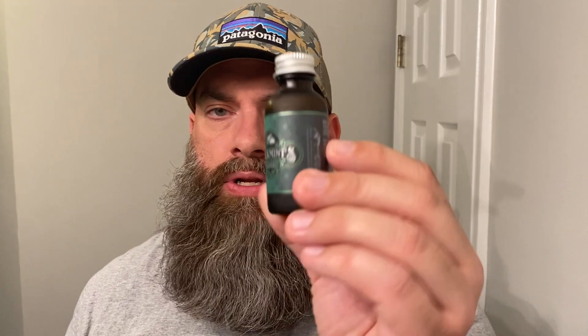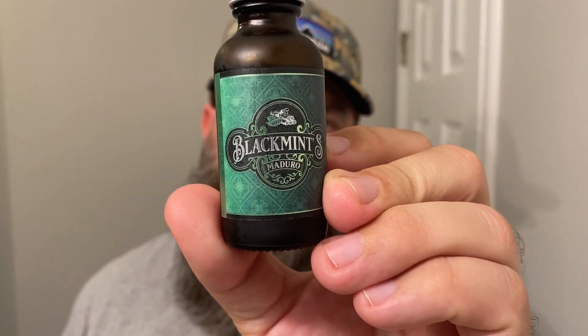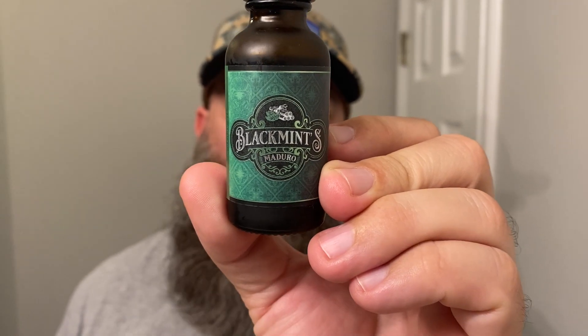Last but not least, another one of my favorites — this is Black Mints Maduro. Black Mints Maduro is warm tobacco, black tea, and mint. Tobacco and mint — have you ever seen that in a beard oil? I haven't, and it's a good one. That tea really brings a unique scent. This reminds me of Christmas a little bit with the mint. We have family members that make these little brownie mint things, crème de menthe brownies or something — it reminds me of that. It's just really good. Oh, that's a winner.